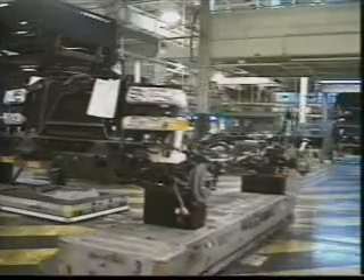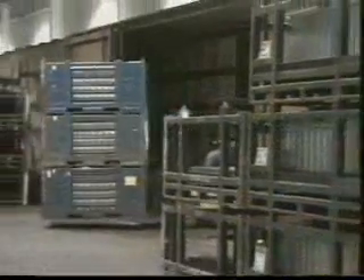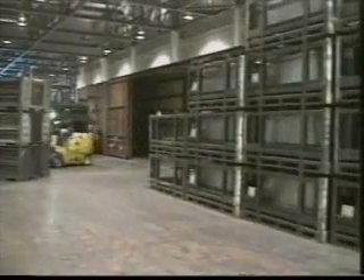From here, our unit goes to the marriage station where the body is attached. Pre-stamped panels are delivered by rail from one of two U.S. plants. They are on specially designed carriers for efficient handling.